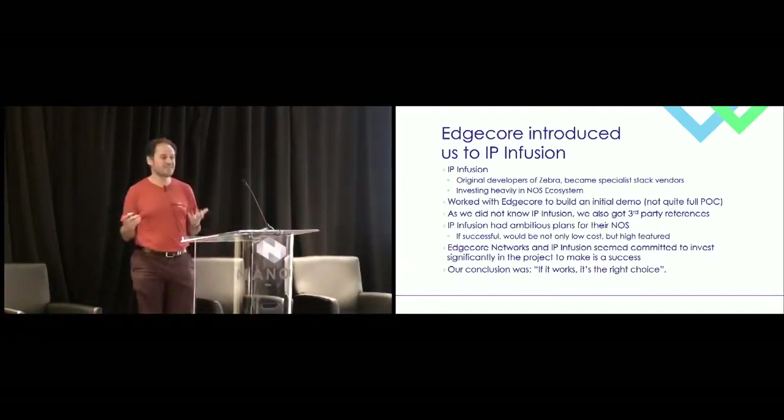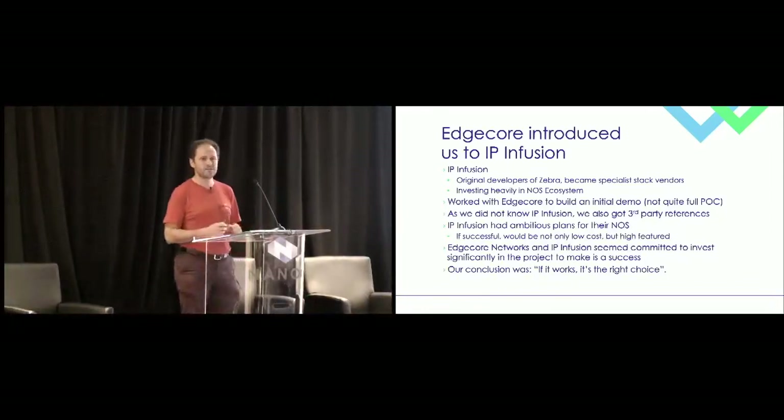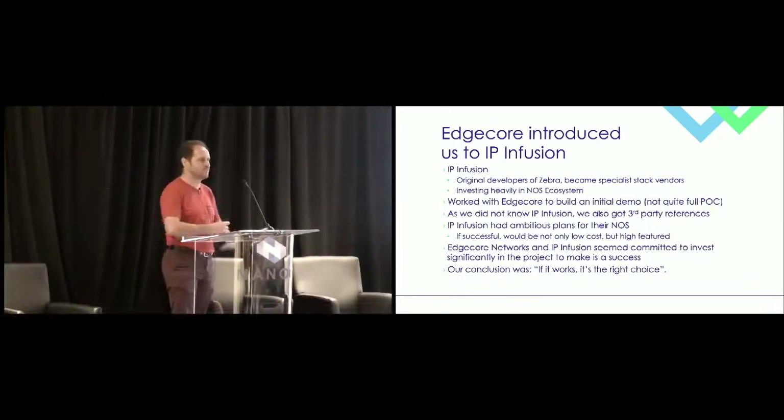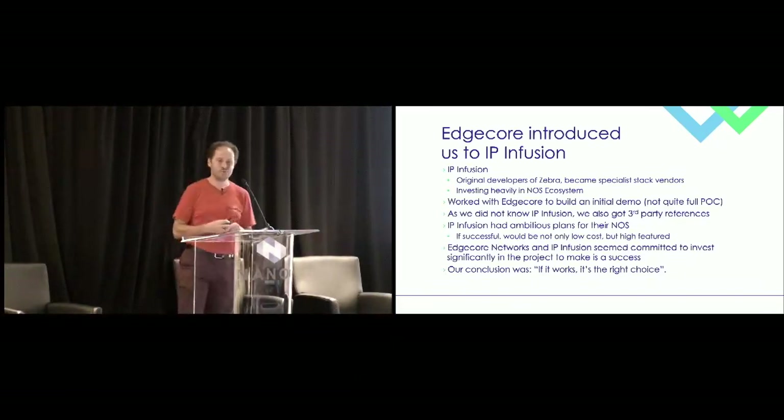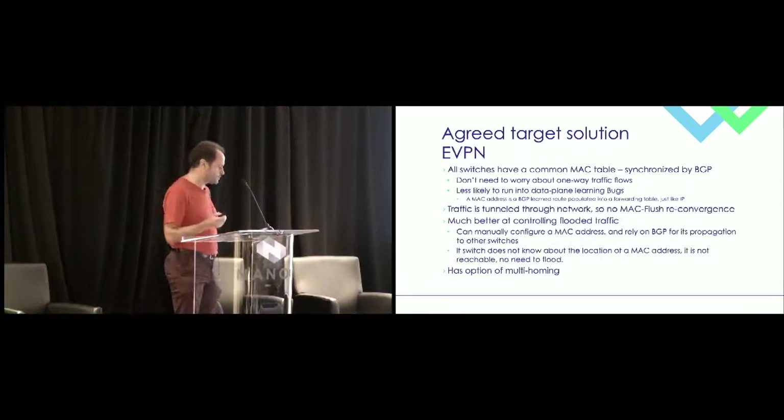The other key factor was commitment. One piece of advice for anyone starting a difficult project: make sure there is commitment on both sides. Relationship 101 — if things are tough when things are going well, you're doomed when they go hard. Believing that we could form a genuine partnership was key at that scale. Our conclusion was: if this works, it's the right choice. We agreed on a target solution: EVPN.